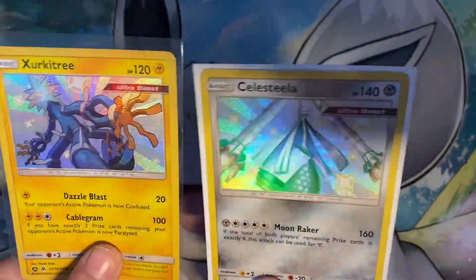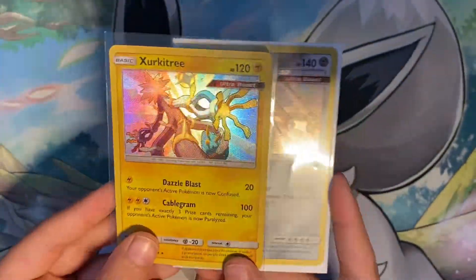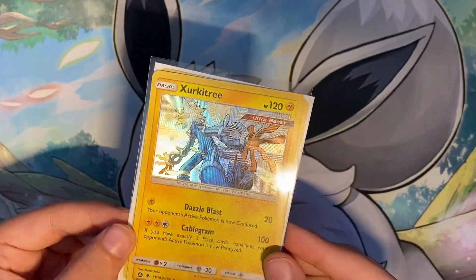Two Shinies from Hidden Fates. And those are both my Hidden Fates Shinies. I didn't open these in 2019, sadly.